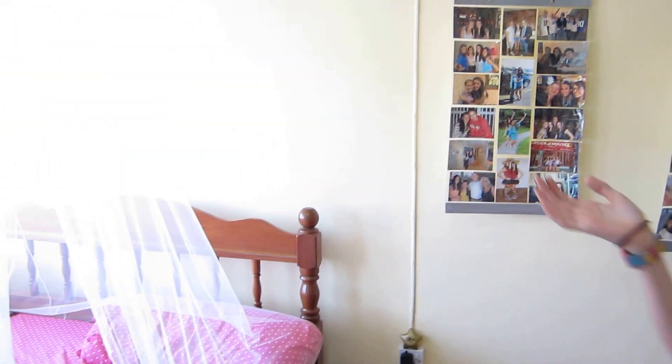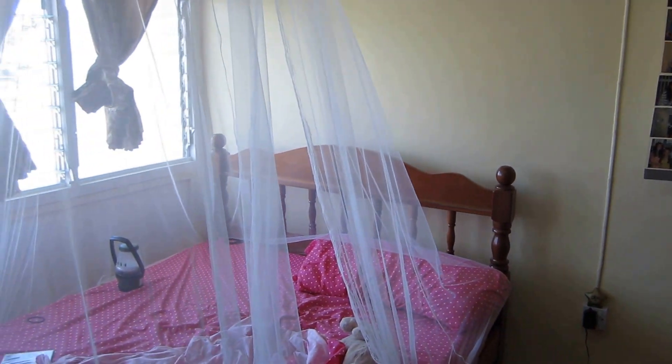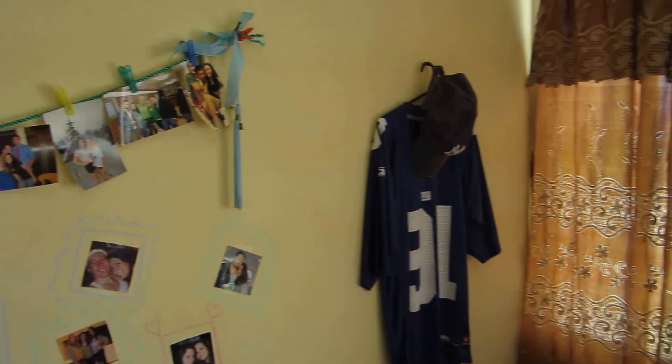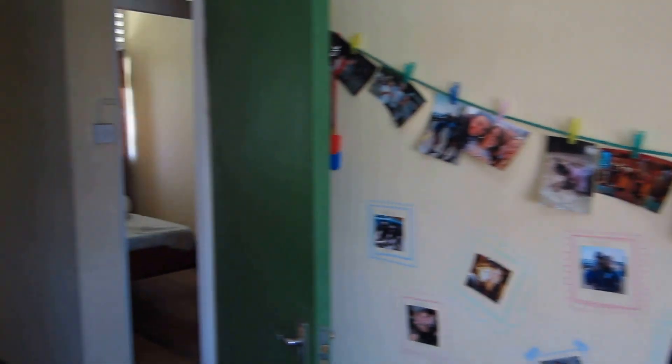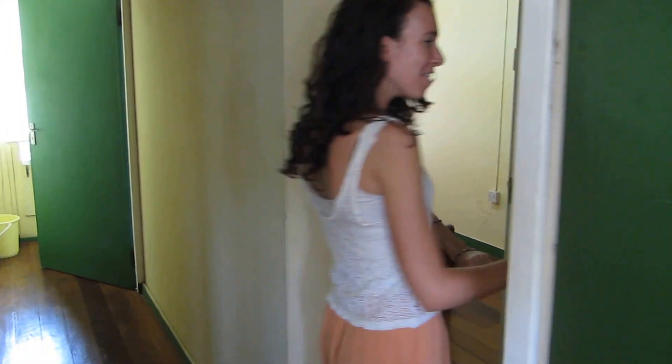This is my bedroom — a little messy, I tried to clean. And this is the rest of the apartment.